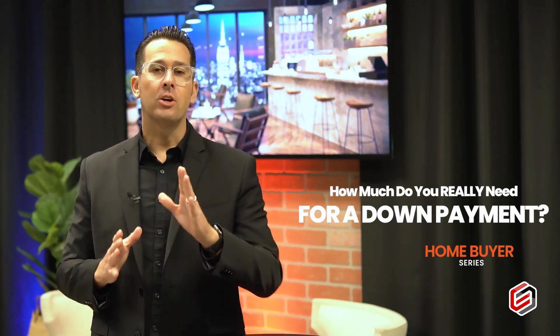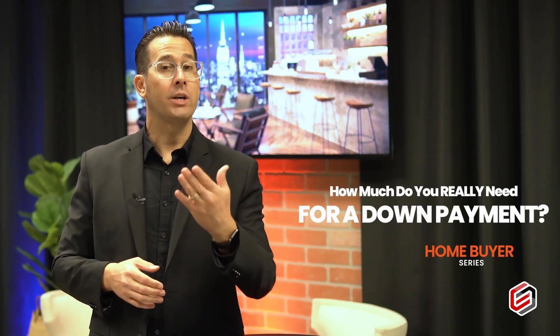Since there are so many different situations, I would encourage you to schedule some time where we can take a look at your situation to see what the minimum down payment required would be for what you intend to do or purchase, so that you can make a well-informed decision. Give me a call, let's schedule some time to talk about your situation, and we'll see you on the next one.